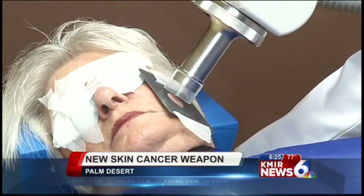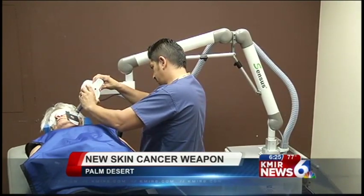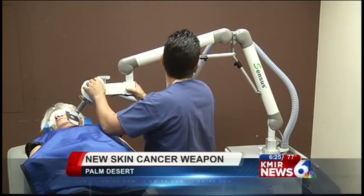The machine focuses x-ray type radiation close to the skin surface, eliminating the need for surgery, and each treatment takes less than a minute.